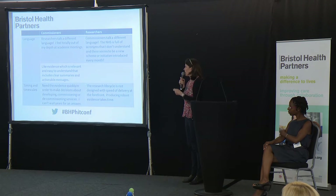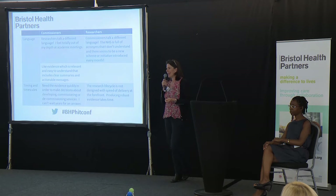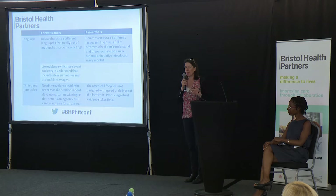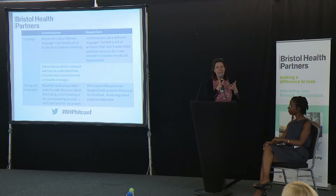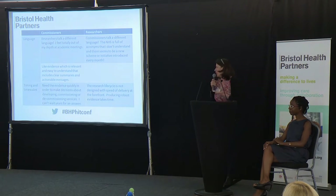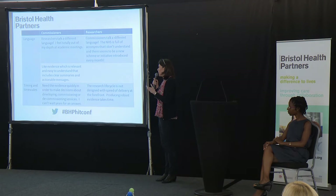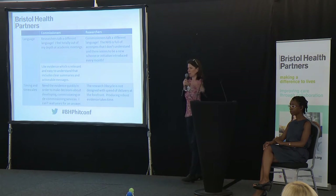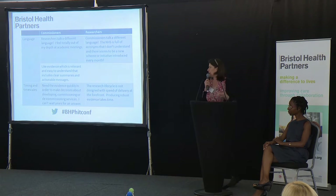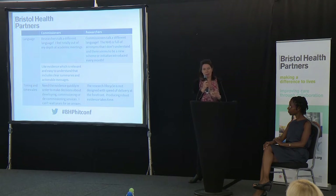From a commissioner's perspective, we like evidence which is relevant and easy to understand. We want you to say to us in three bullet points what the outcome of your research was so we can go away and use it. We want plain English. We don't want to read the academic paper. We're not quite sure what the p-value means — we just want to know: is there evidence that it works or not? And timings — that's another frustration. We need evidence quickly. We might have a couple of weeks to write a business case. I know for you the life cycle of research doesn't work in that time scale, so there are tensions around timing.